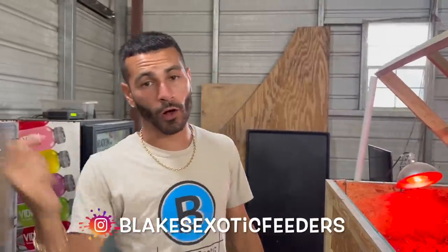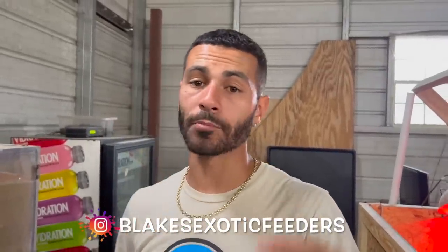All those new pens that we have out there will have automatic watering and feeders coming soon. Other than that, I hope you guys enjoyed today's video here at Blake's Exotic Animal Ranch. Go follow Blake's Exotic Feeders so you're updated with all the cool things we have going on with our quail business, and I will see you guys in the next one — peace out everybody!